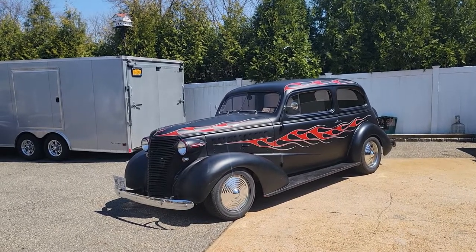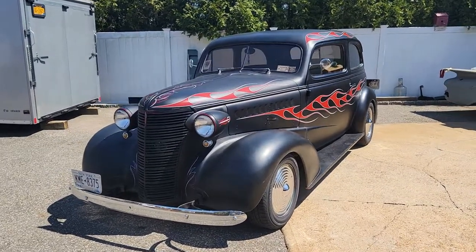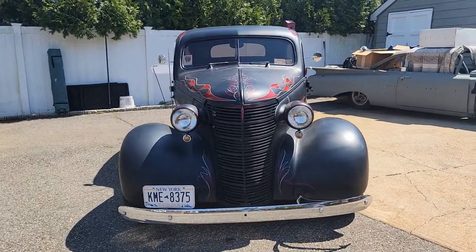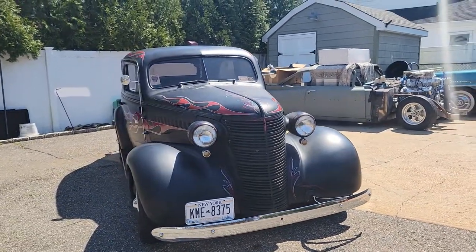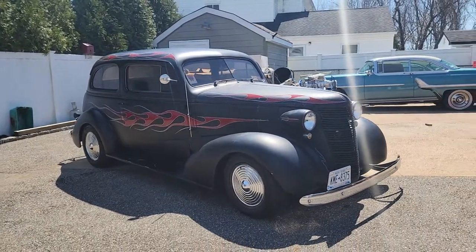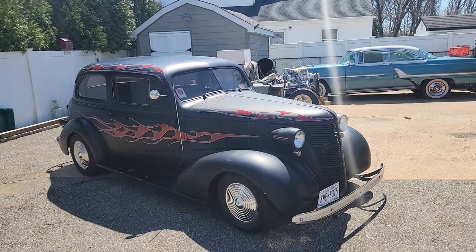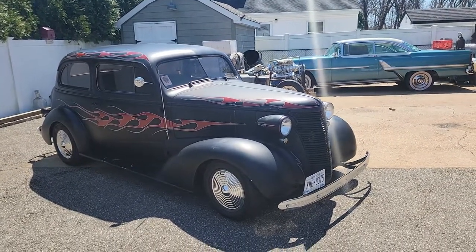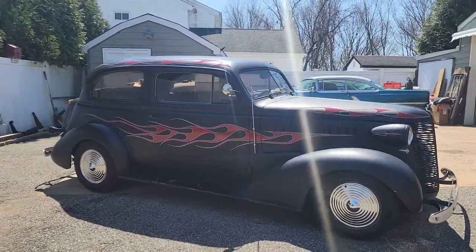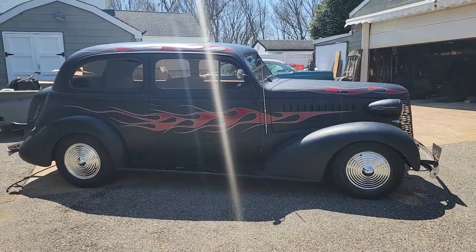It's got a 350 in it. Stock motor, 350 cranky, 10-bolt rear, vintage air, vintage heat, power brakes, power steering, disc up front, drum in the back, got a rack in the front of it. Brand new interior, got a whole new glass in it. Trunk is done — tinted glass. It's got manual windows, no power windows.